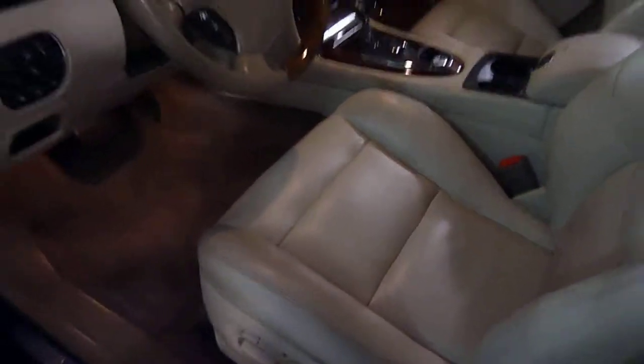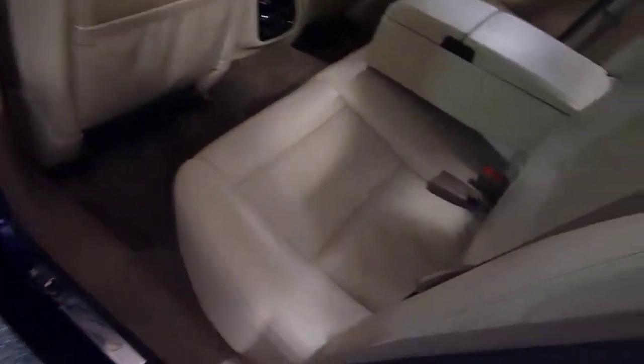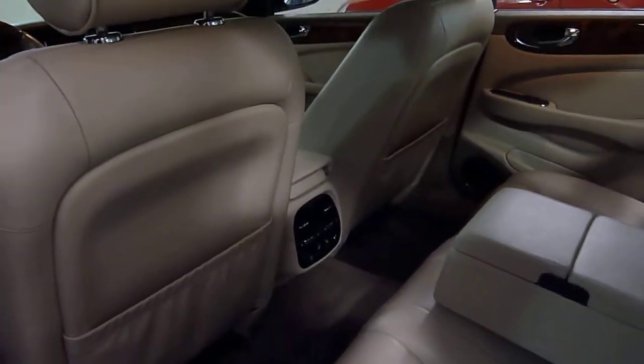Naturally it has a moonroof. Power front heated seats — the rear seats are heated as well. In the armrest, you have a control center for an optional DVD system that's been added in the headrest. A real nice feature, very expensive to have something like this added on, so it's a big bonus.